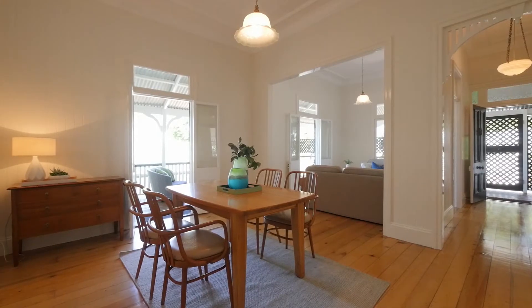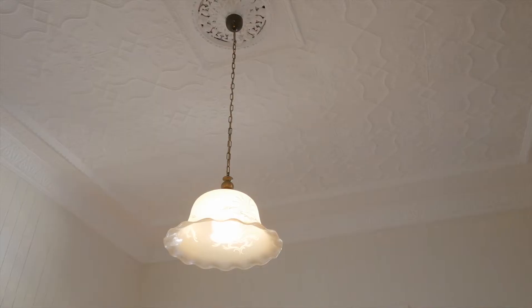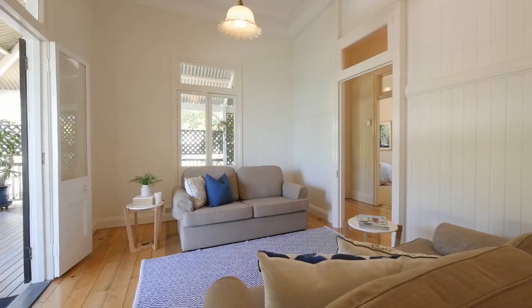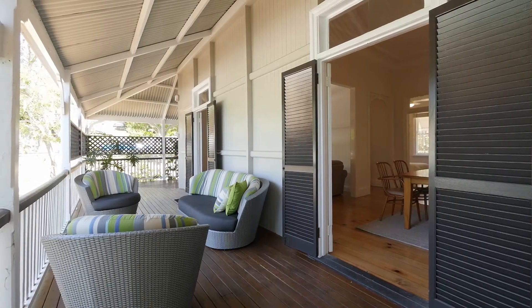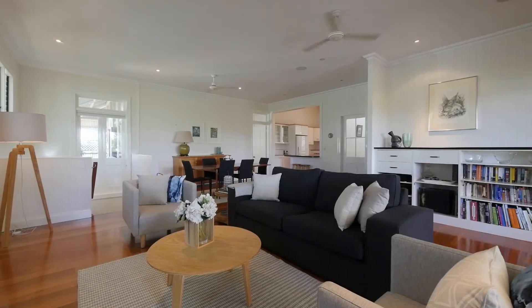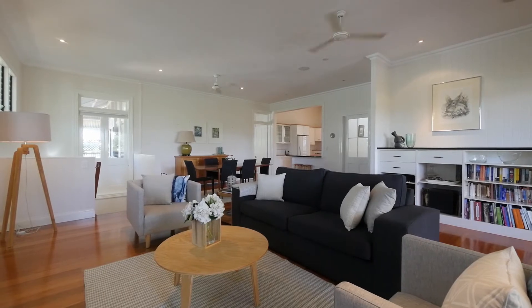Soaring high beautiful pressed metal ceilings, pendant light fittings, sparkling timber floors, VJ walls, timber fretwork, picture rails and a wrap around veranda to the front and side. A mixture of formal and informal living areas upstairs will amaze and ensure separation,